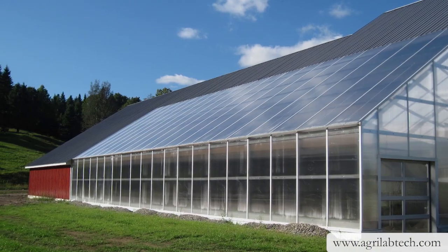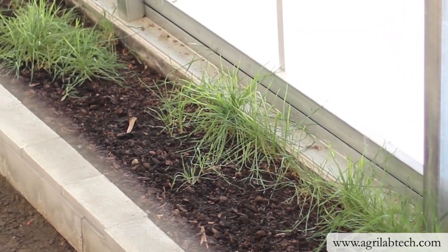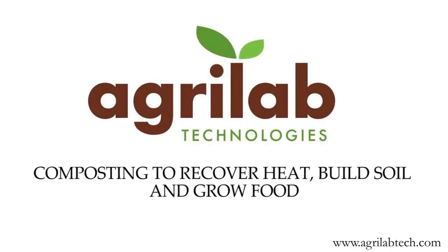At this site, the energy from the compost is used to heat the greenhouse and to maintain temperatures in their on-site anaerobic digestion tanks. Visit agrilabtech.com today to put compost power to work on your project.